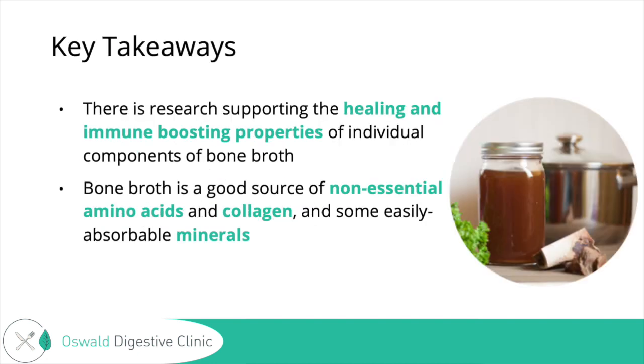Some takeaways: there is research supporting the healing and immune-boosting properties of the individual components of bone broth. It's a good source of non-essential amino acids from the collagen, and some easily absorbable minerals. I hope this was helpful and interesting to you. You can leave any questions or comments below, and I hope you have a great rest of your day — I'll see you in future presentations.